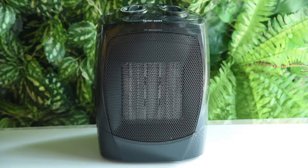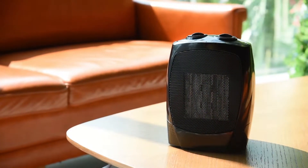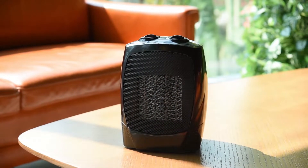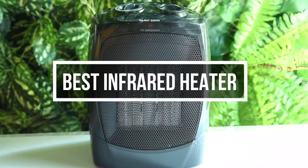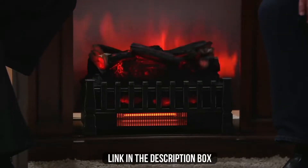Infrared heaters have become quite popular because of their capability to provide adequate heat using less electricity. While you may be familiar with convection space heaters used for decades, infrared space heaters are the latest innovation. These infrared heaters can save money by supplementing your home's primary heating system. In this video, we will show you the 7 best infrared heaters you could buy now. All their links are available in the description box if you are interested.